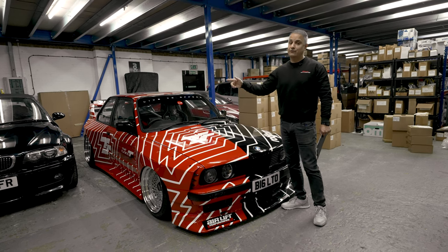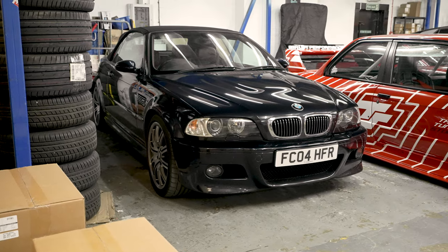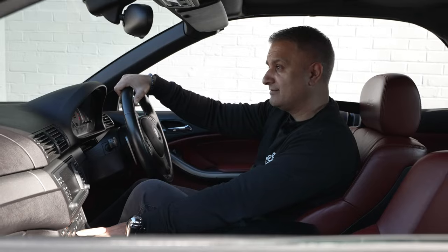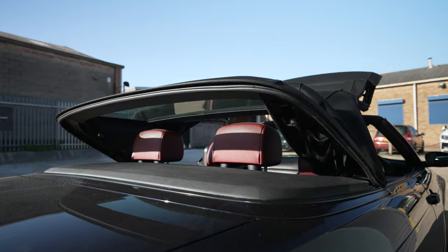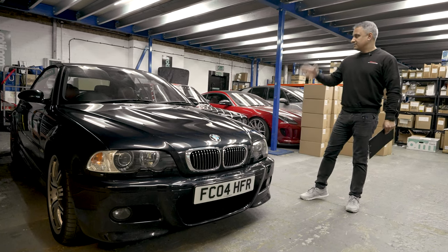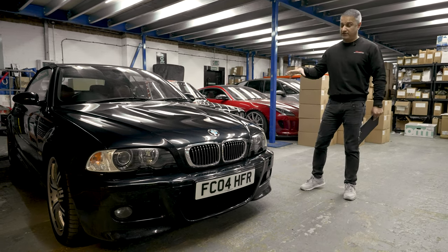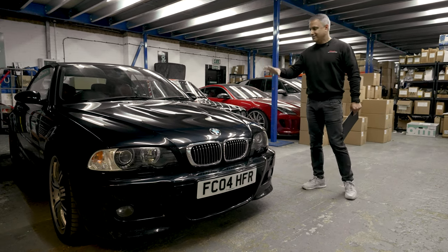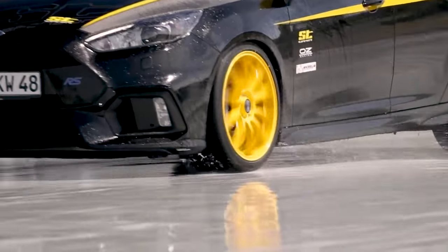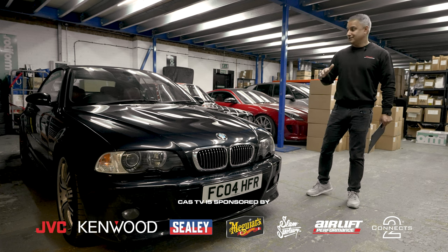Let's get over to my E46 M3 convertible. This was our March purchase. Next up for this car is suspension — it won't be going on airlift and I don't think we need KW Variant 3, as that's expensive kit. This car is more about cruising, so we're going with ST coilover suspension, which is also by KW, a little bit cheaper. That will give the car some lows and improve the quality of the drive and handling.